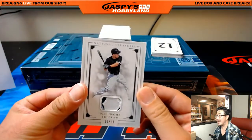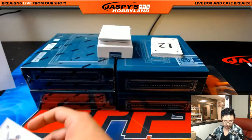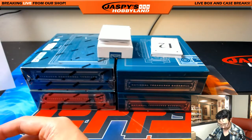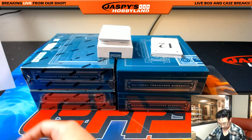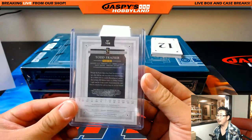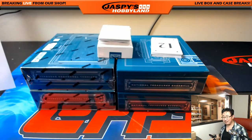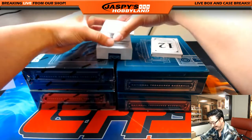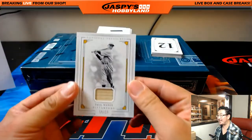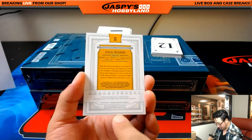Nine out of ten, Todd Frazier, nice patch there — White Sox, goes to the X line. X line still waiting for his money tree to bloom too. We got a redemption right there and also a piece of Paul Waner's bat, 16 out of 25, for the X line — game used, game used.